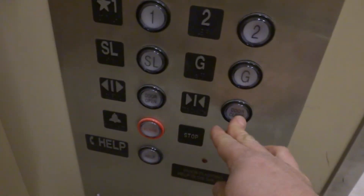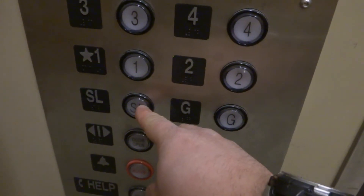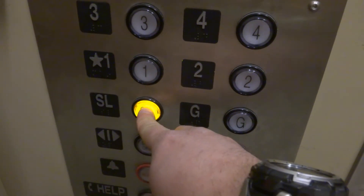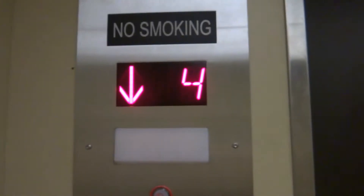I guess we can go all the way — maybe not. We'll try it again anyway. No, that needs the key reader. That needs the key reader. That one does not. Let's watch the exciting Acme floor indicator.